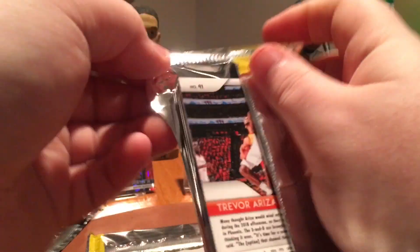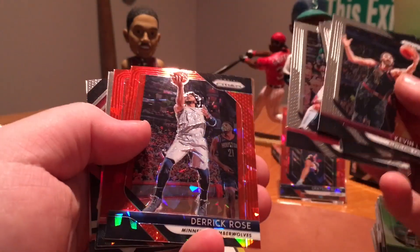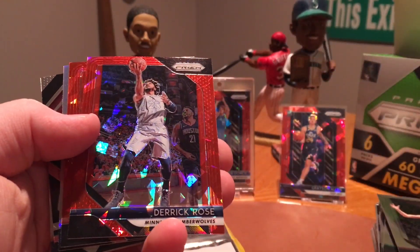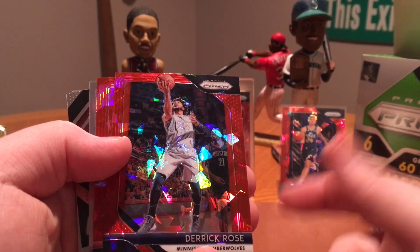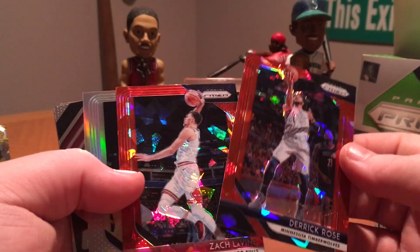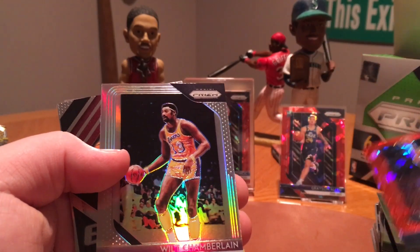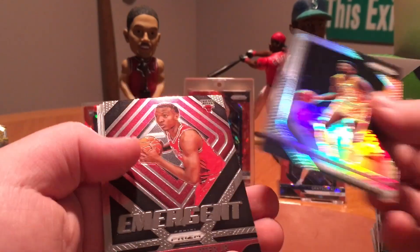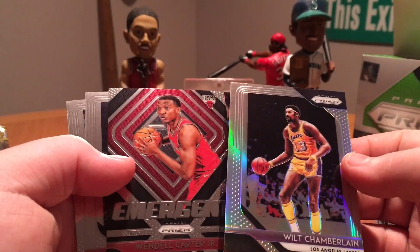Quick break here today — just wanted to get something up on the channel and show you guys what I pulled in my other box. Pretty sweet. Derrick Rose — nice, he had an amazing game on Sunday. Zach LaVine — nice. Back-to-back, two PC guys there. And a Wilt Silver. So no rookie Prisms at all in this entire box, unless we hit one in this other pack.